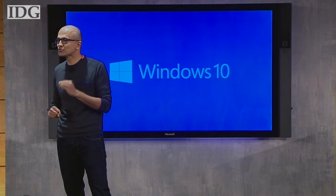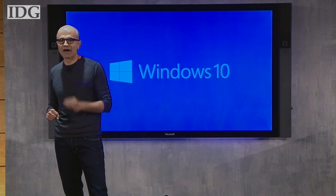We want to move from people needing Windows, to choosing Windows, to loving Windows.